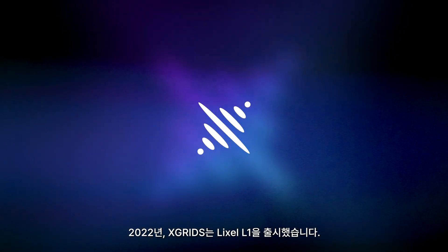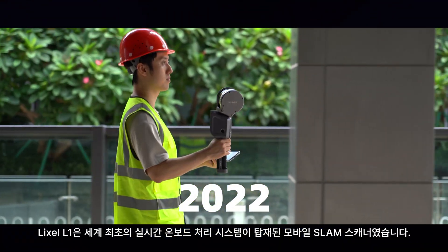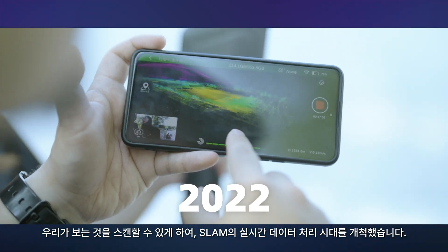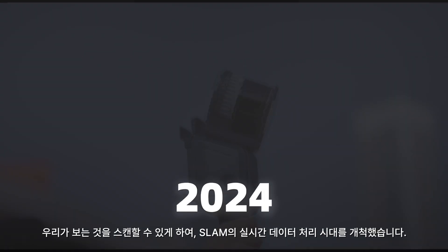In 2022, X-Grids launched Lyxol L1, the world's first mobile SLAM scanner with real-time onboard processing, allowing us to scan what we see, pioneering the era of real-time processing in SLAM.